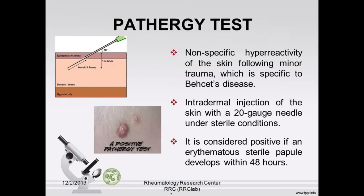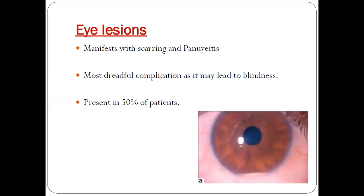The pathergy test represents a non-specific hyper-reactivity of the skin following minor trauma, and this is very specific to Behçet's disease. It can be tested with a 20-gauge sterile needle under sterile conditions. It is considered positive if an erythematous sterile papule develops within 48 hours.